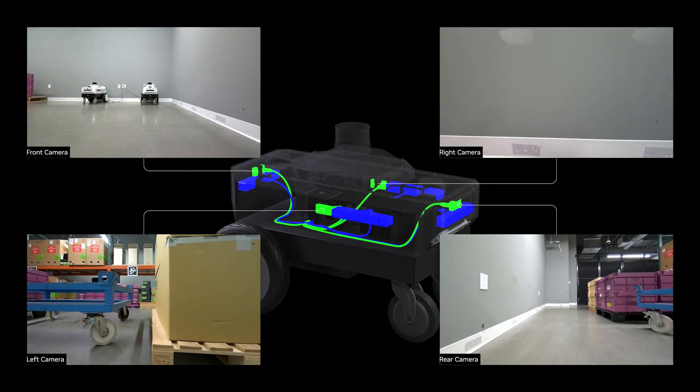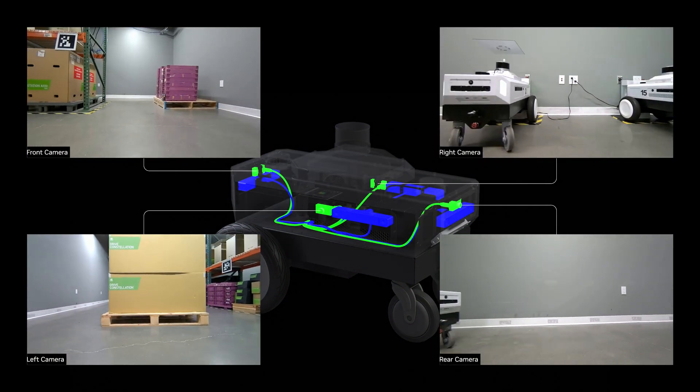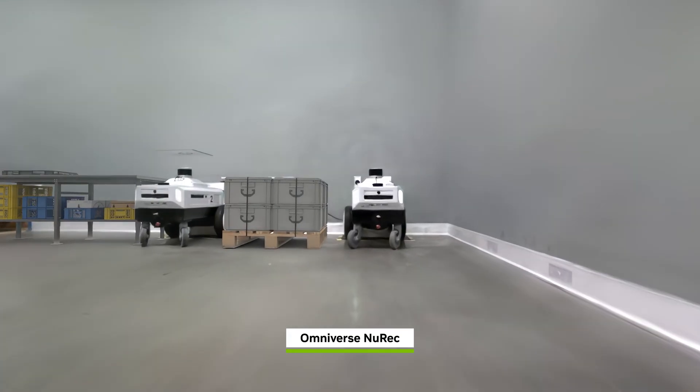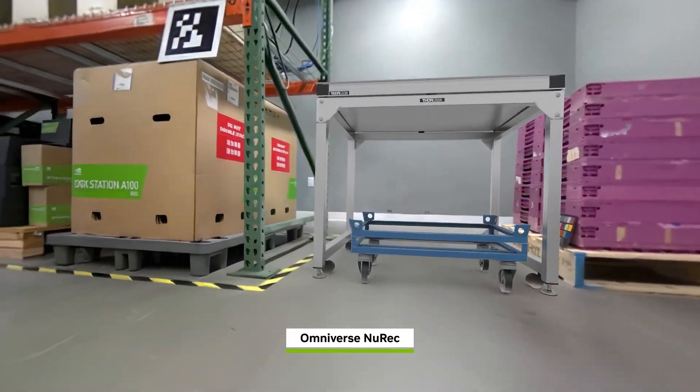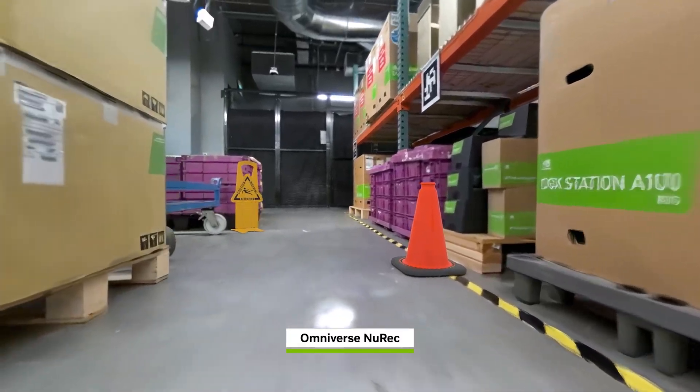Each of these robots needs to be simulated in virtual worlds, reconstructed from multiple sensors. With NUREC, we can rapidly render these simulations in real-time with high fidelity.